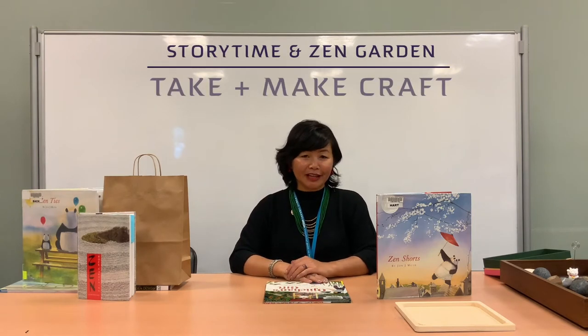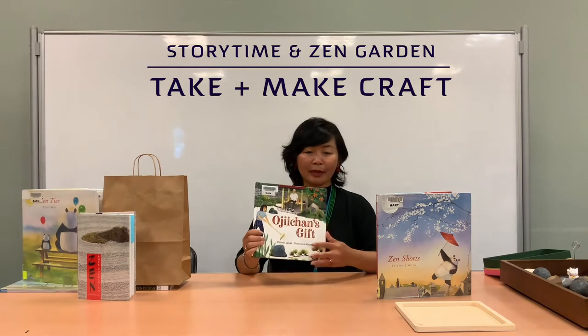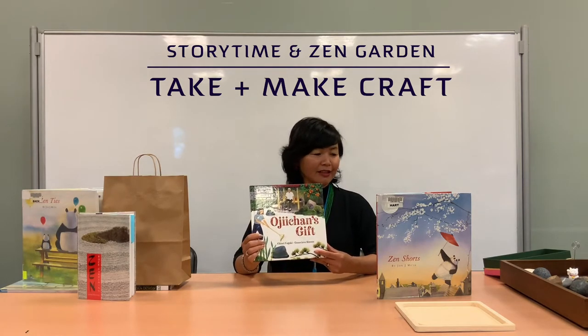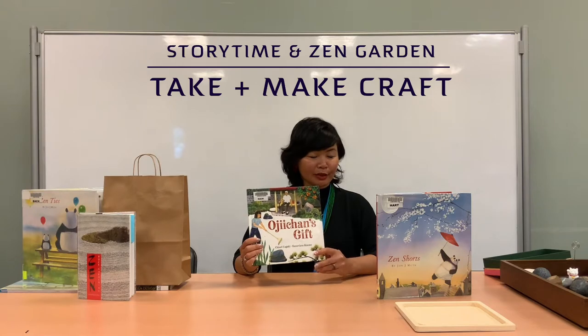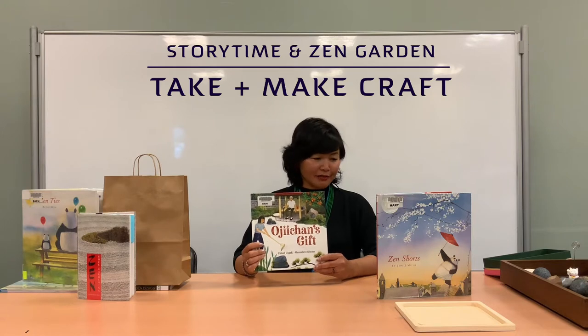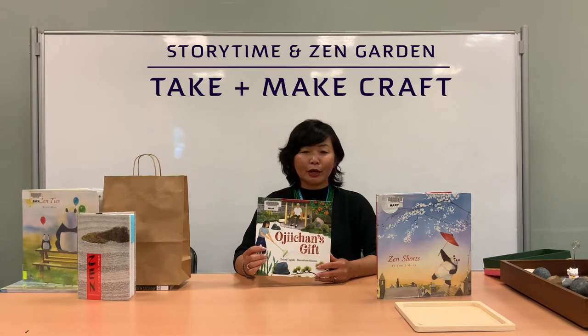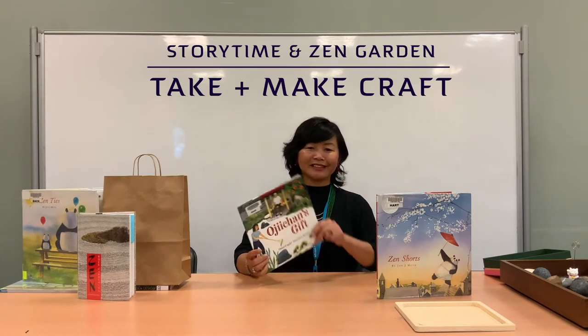Hi, my name is Chenda and I work at the Long Beach Public Library. I'm a librarian usually at the Ruth Bach Branch Library. I'm so excited you're viewing my Zen Garden program. I'll be reading a picture book, Ochi-chan's Gift, by Cheri Oigaki, that inspired me to create a Zen Garden kit as part of our Asian American Pacific Islander Month series. This series will highlight Asian and Pacific Islander culture, food, stories and more. It runs from May 1st to May 29th and if you want more information, please check out our library's website.